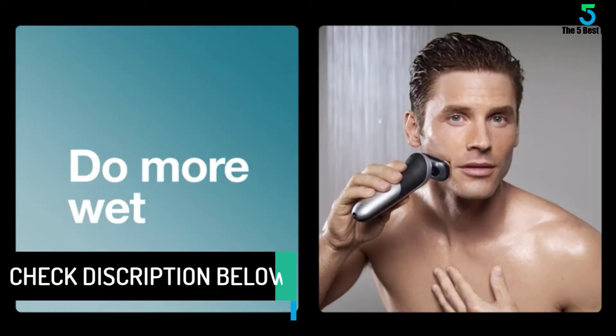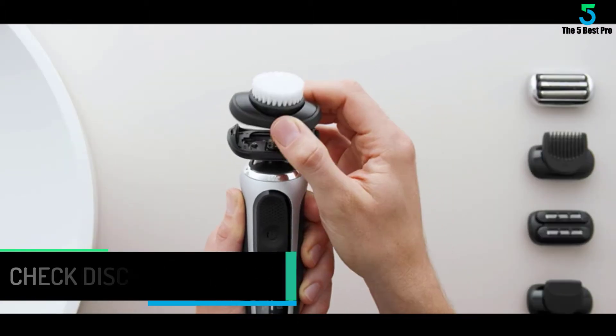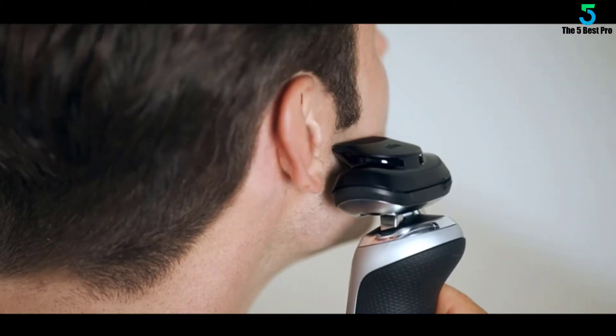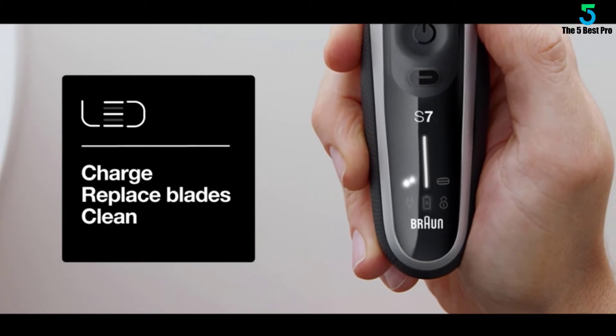The 7085cc and the 7020s provide the same high quality shave as our pick, but they each come with different sets of accoutrements. We think the new 7071cc has the features that most people want or need, but prices tend to fluctuate, and if you find one of the others for significantly less, you won't be missing a lot by picking that model up.